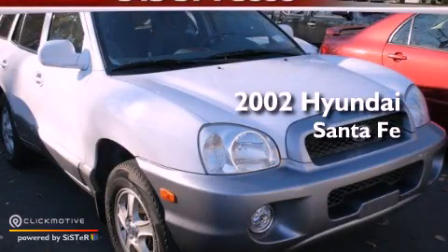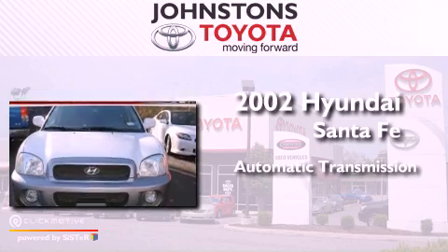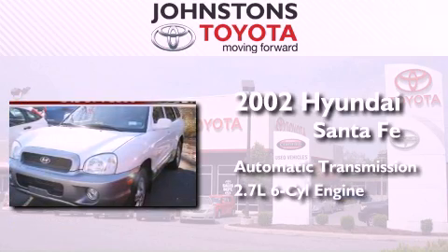This is a 2002 Hyundai Santa Fe. This crossover has an automatic transmission, a 2.7-liter V6, and four-wheel drive.